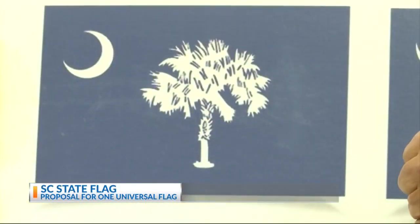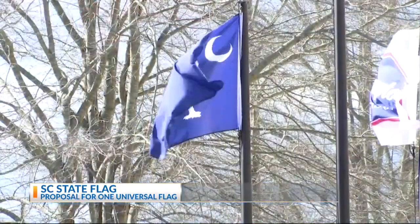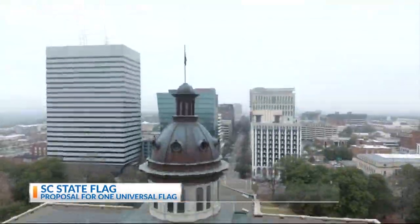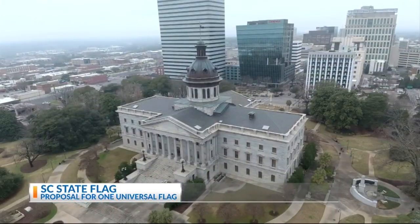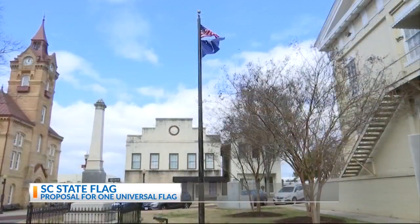There may soon be one universal state flag for South Carolina. Right now there are four versions in circulation because there's no law regulating the design. It can be considered a state flag as long as the manufacturer puts a crescent and a palmetto tree on a blue background. That's it. A Legislative Committee is studying the historical significance of the flag to help with the official design.